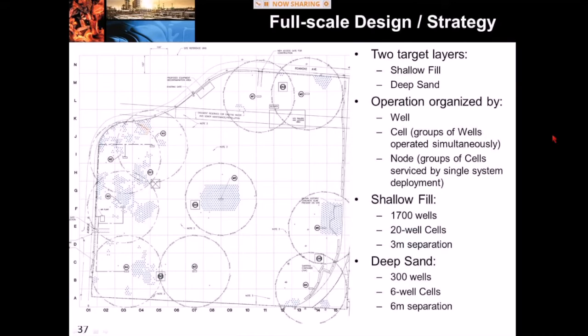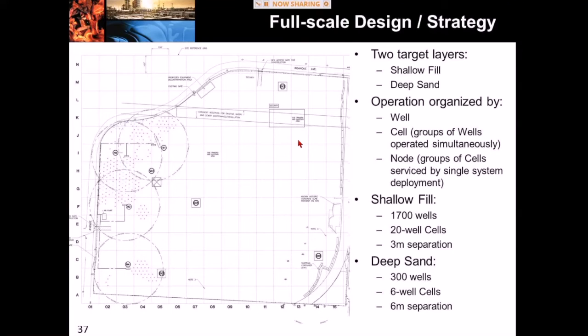Now let's move on to our full-scale design strategy. There are two primary layers of concern: the shallow fill and the deep sand. This plan view map shows the ignition points for our shallow fill unit on a roughly 30 to 35 meter grid. There are many blue dots showing 1,700 ignition locations separated by about three meters. For the deep sand unit, there are about 300 wells with a separation distance of about six meters. Overall, there are about 2,000 wells.